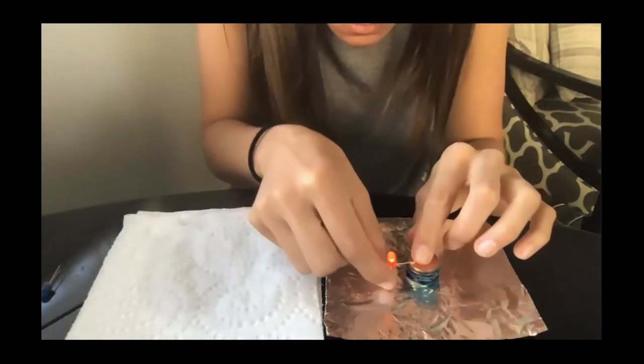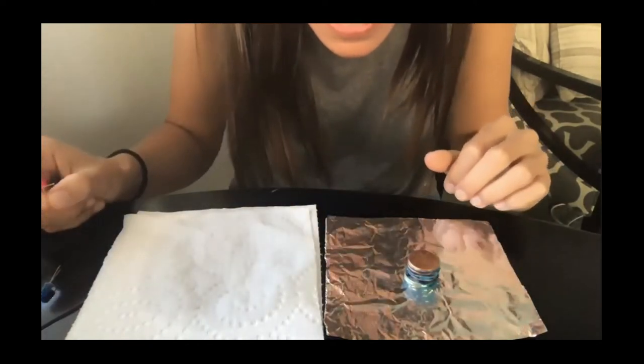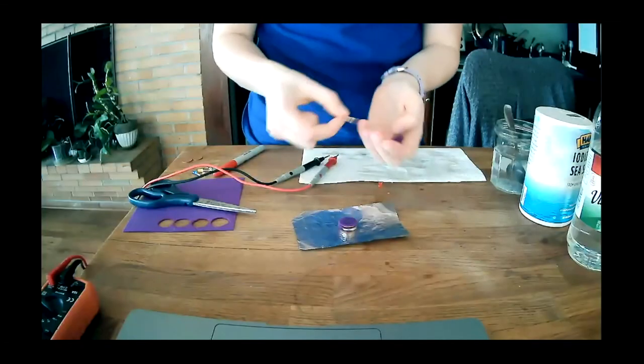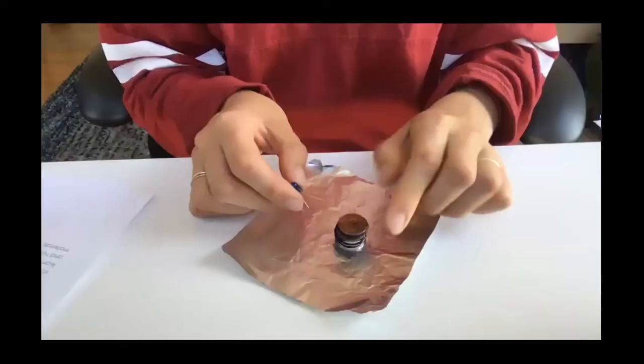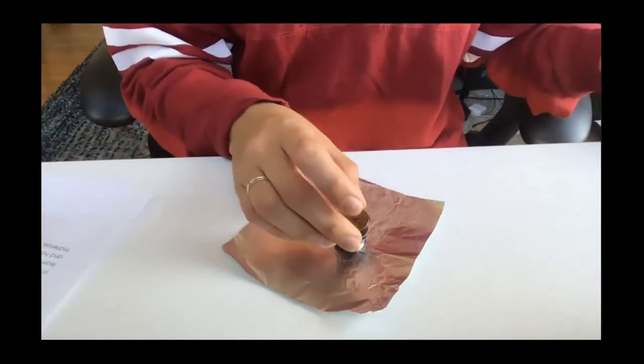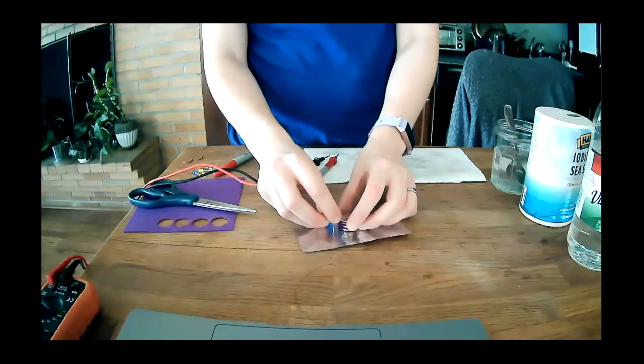My blue one lit up very dimly and then went out, so I'm guessing I need to re-soak my felt again. Oh, my red one is still working — so that's good. Maria, your blue one's really bright! The harder you push, the brighter it gets. Stack pressure is totally a thing — better electrical contact as well.